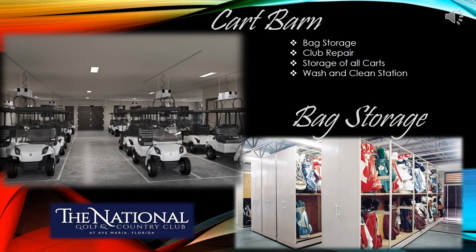The Cart Barn is where you will end your golfing experience and return your cart. This area will also host the club repair station, bag storage, and cleaning stations for all club-owned carts.